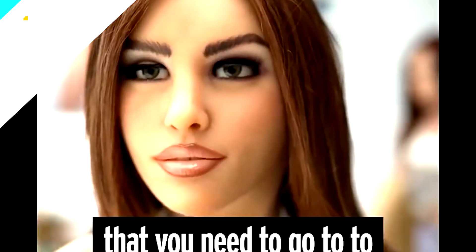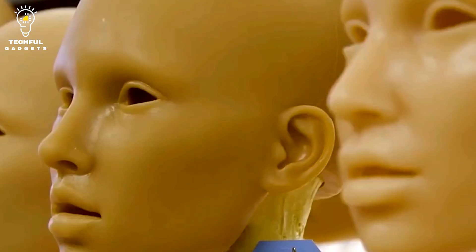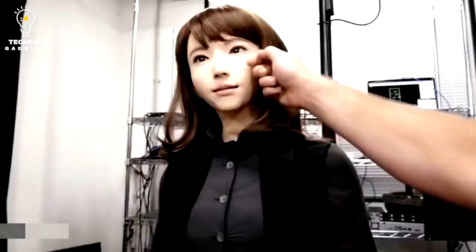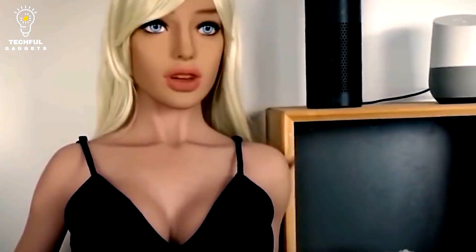Number one: Actroid. As they are made to interact with humans naturally, Actroid robots are perfect for a number of situations, including museums, amusement parks, and airports. They are highly lifelike and interesting due to the sensors and cameras that enable them to react to human gestures and expressions. The ability of Actroid robots to mimic human facial expressions and hand gestures is one of their most distinctive qualities, thanks to the use of highly advanced artificial muscles, which allows them to develop empathy and a connection with the people they interact with.